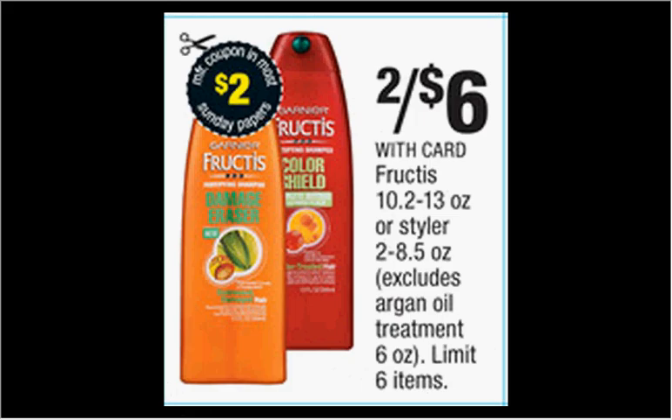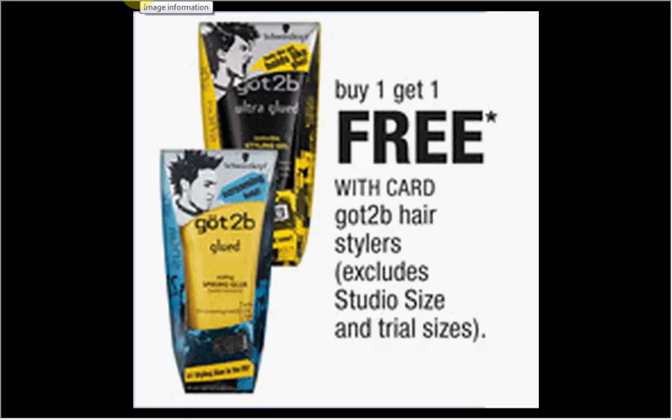The Garnier Fructis shampoo, conditioner, or stylers are on sale for $3 each. There's a $2 off coupon in today's Red Plum newspaper insert that would make it $1. The Got2B is on sale, buy one get one free. There's a $2 off coupon found in your Red Plum of August 3rd. If you get two of the gels at $6.29 and use two coupons, you'll pay $1.15 for each one.